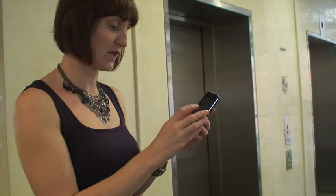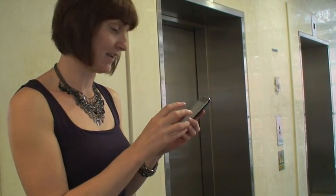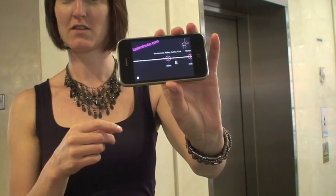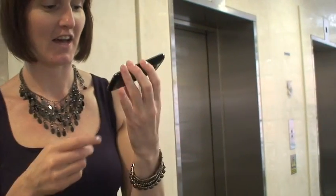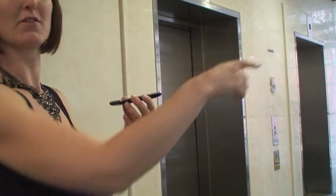So I'm going to search for my nearest cafe. I have lots of choice. And I think I'm going to go to Starbucks, which is over this way.